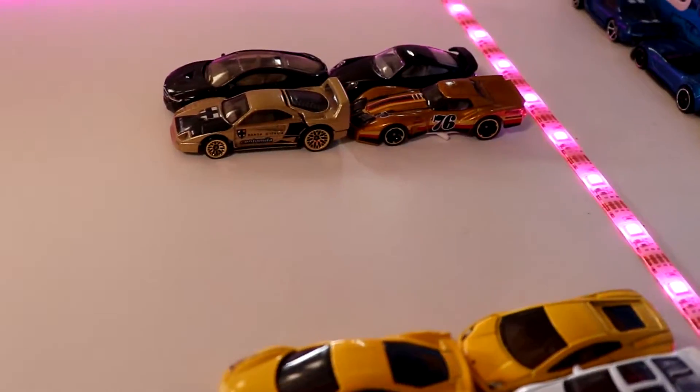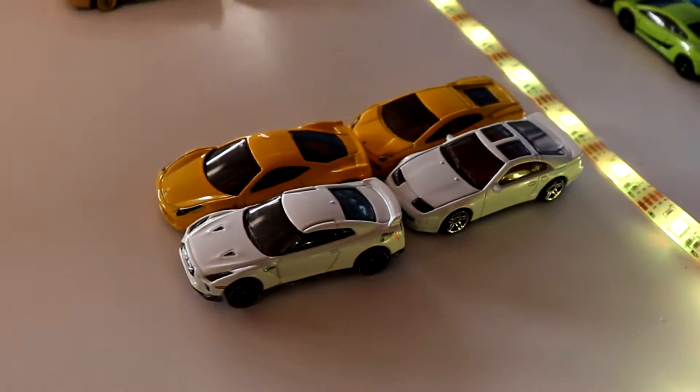So there you have it — here are your first four matchups already done. You're going to have Japan versus Spain, and then Fury versus Germany.